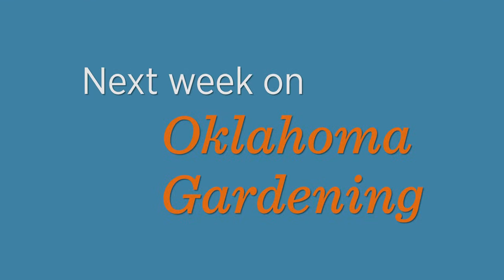Join us next week on Oklahoma Gardening as we walk through all the home lawn concerns.